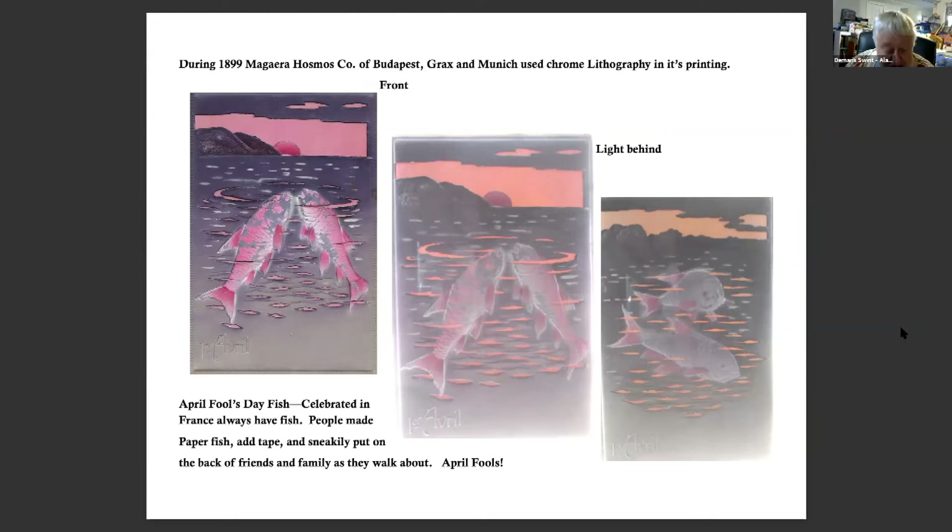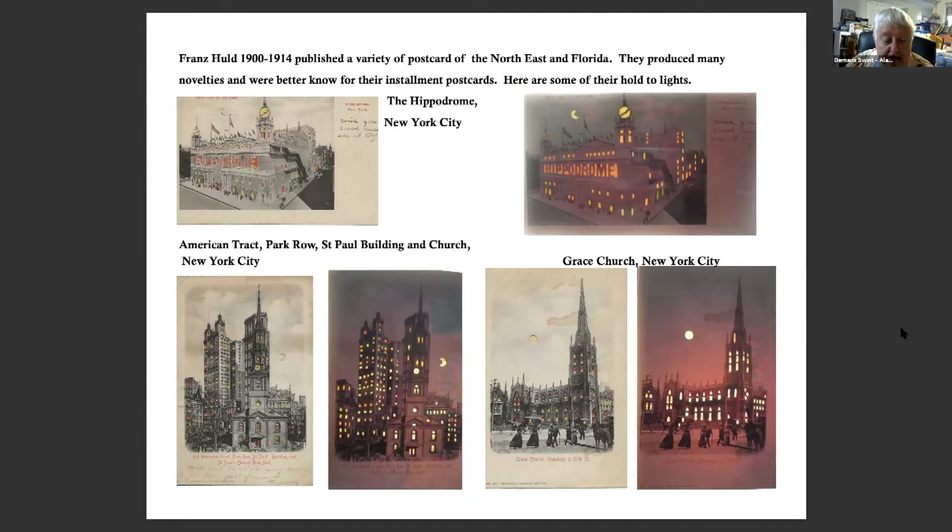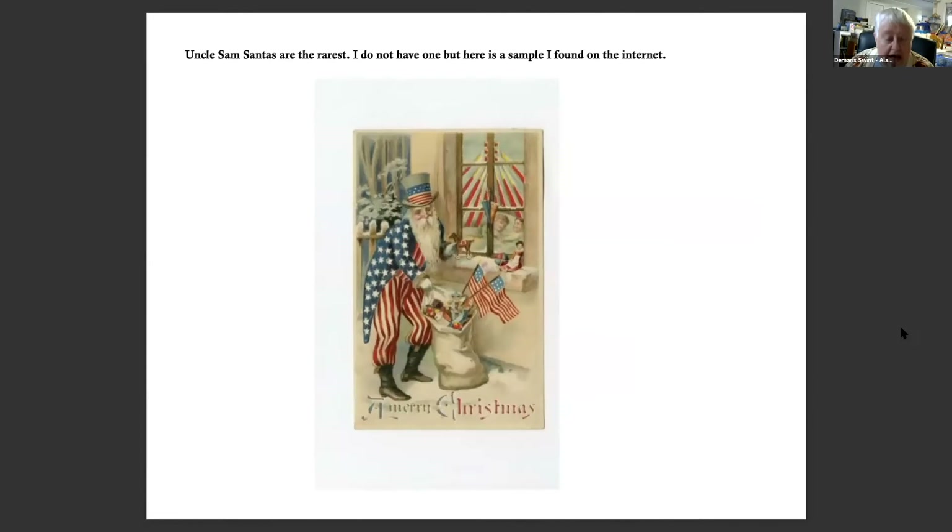I was told by Francis that April 1st, April Fool's Day, is celebrated in France always with fish. People make paper fish, add tape, and sneakily put it on the back of friends and family as they walk about. France Holt from 1900 to 1914 published a variety of postcards of the Northeast in Florida. They went bankrupt in 1914 and stopped printing in 1909. The Franz Holt company is probably better known for its installment postcards. The top one is from the Hippodrome in New York City; the others are from American Track Park Row, St. Paul Building, and Grace Church, New York City.